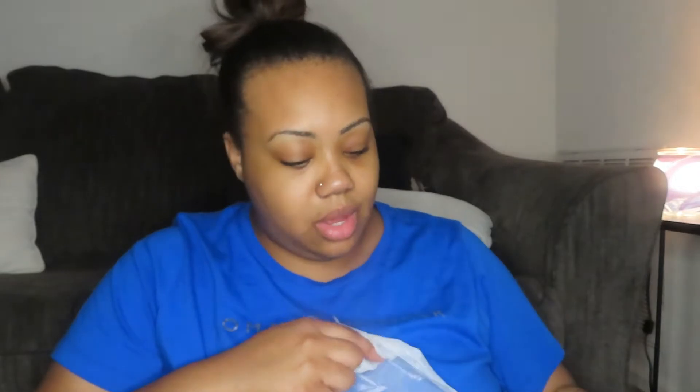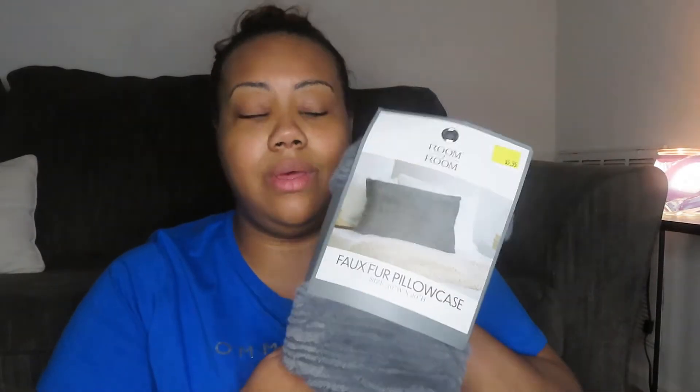Starting with Five Below items. First thing is this fox fur pillowcase. I got this for my oldest son JJ — he has autism and he's a textured type of person, so it's so soft and silky. I already have two white ones and they feel so good and comfortable to sleep in, so I got him the gray one. That was $5.55.